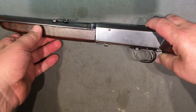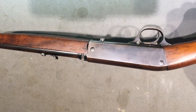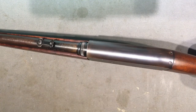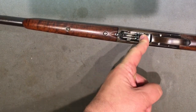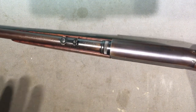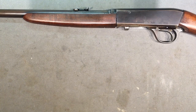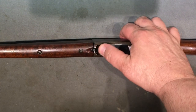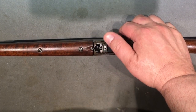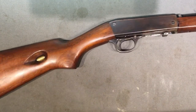Let's get into how this thing functions. Obviously there's no loading port on the side, top, or the other side - everything happens right here at the muzzle end. That's the only spot any dirt would be able to get into this thing, and it seals pretty damn well. Browning really spent a lot of time on this design.